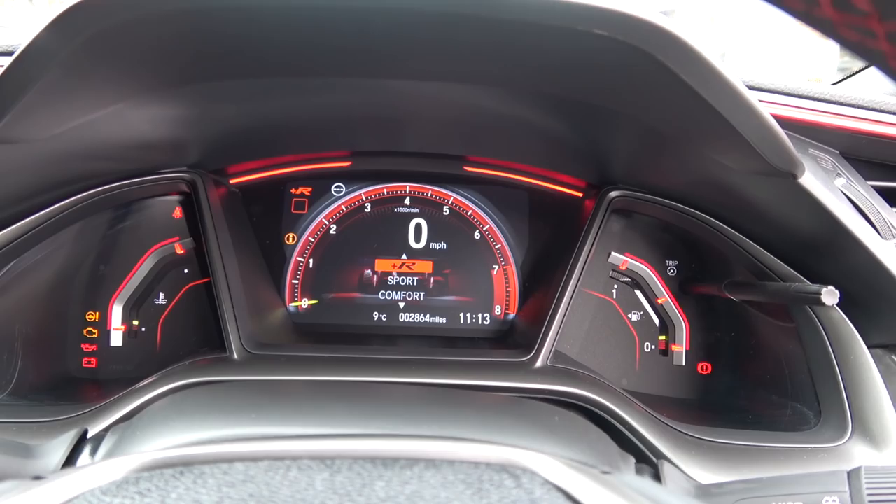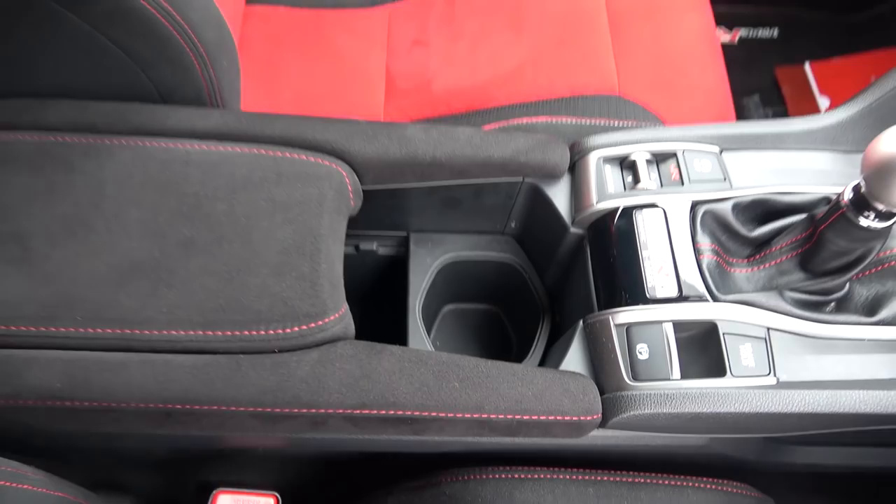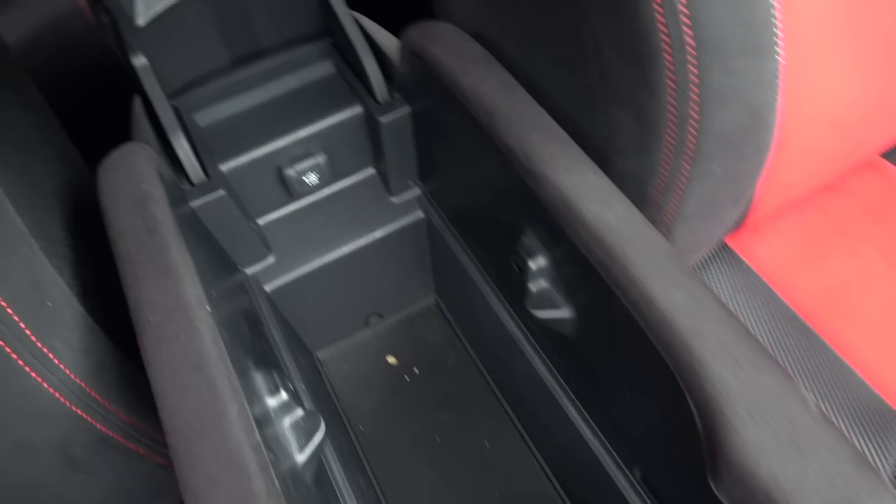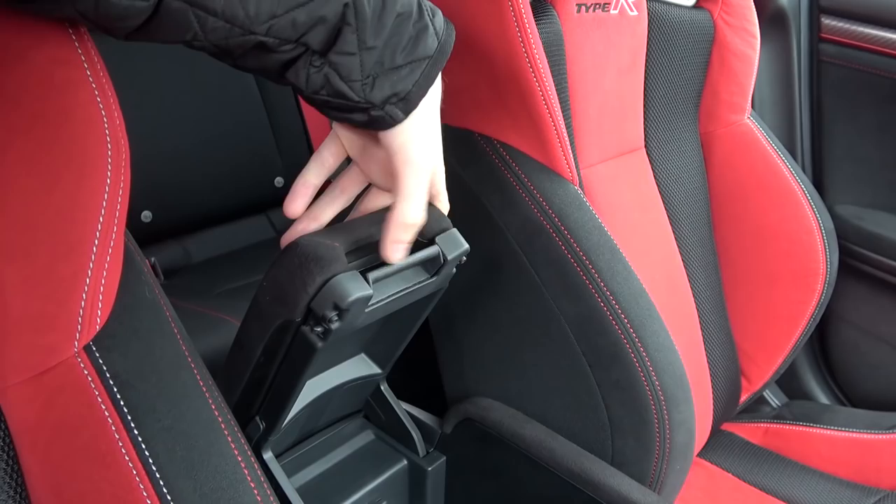Moving back to the engine modes — there are three: comfort, sport and R. These gradually increase and intensify the throttle response, steering and damping to become more track-focused from comfort to R. Behind is an angular cup holder with a suede cloth-upholstered adjustable armrest behind. There is a small latch inside used to lift the armrest up to reveal a larger storage area that includes USB and auxiliary inputs. The top can be adjusted accordingly.